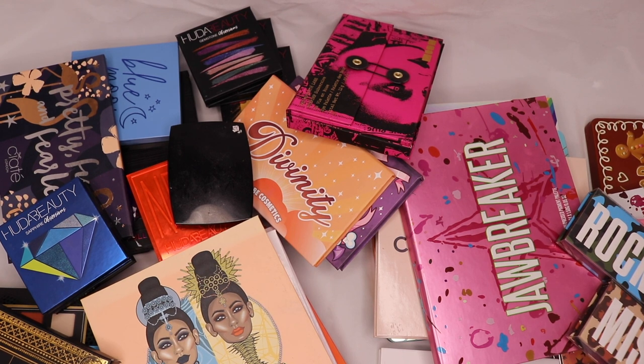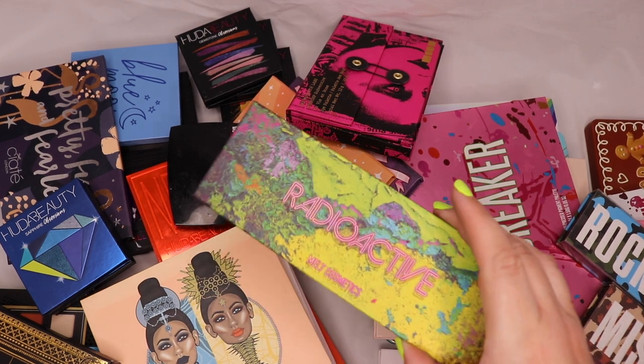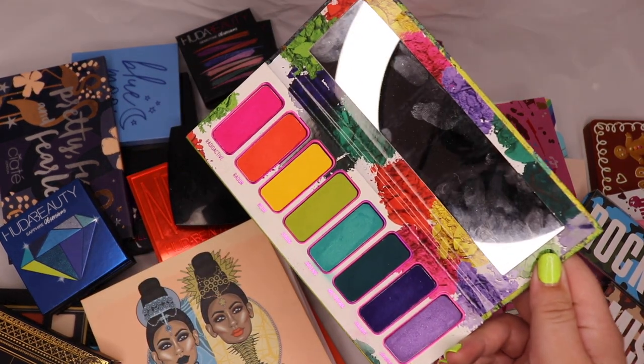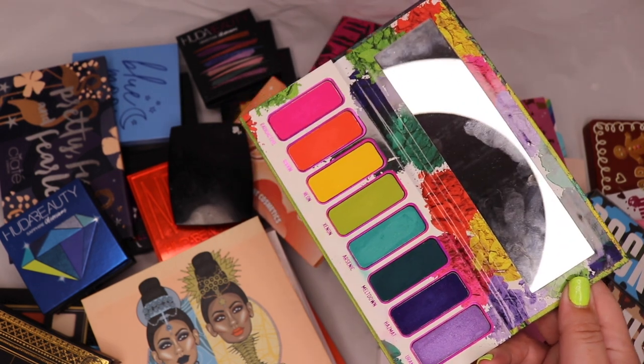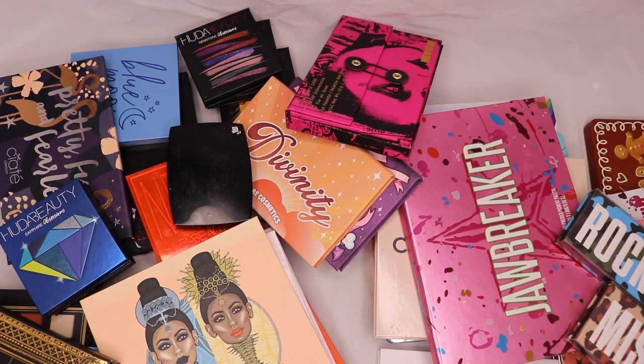I've got the Melt Radioactive palette. I still need to edit my looks I did with it, but I have a lot of fun with it and I really love it. I cannot wait for their next collection — I'm super excited for it.